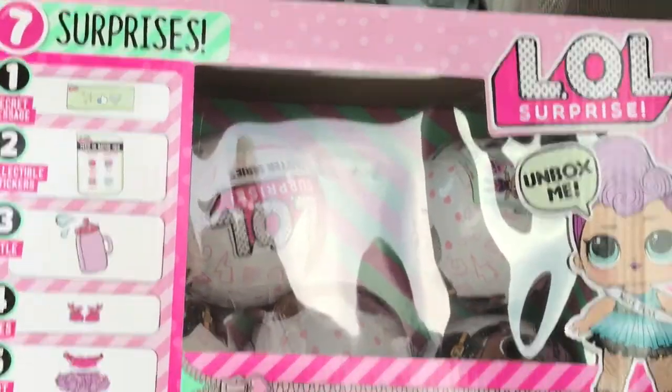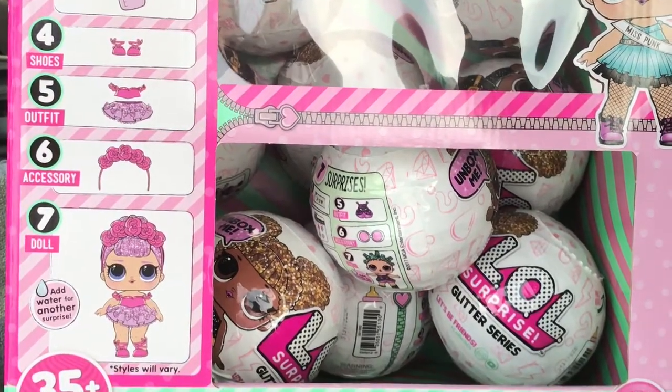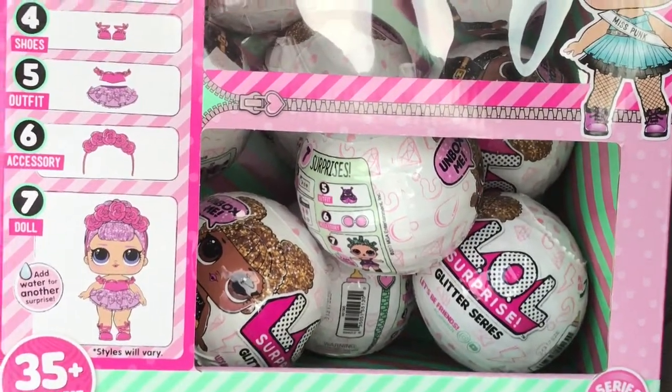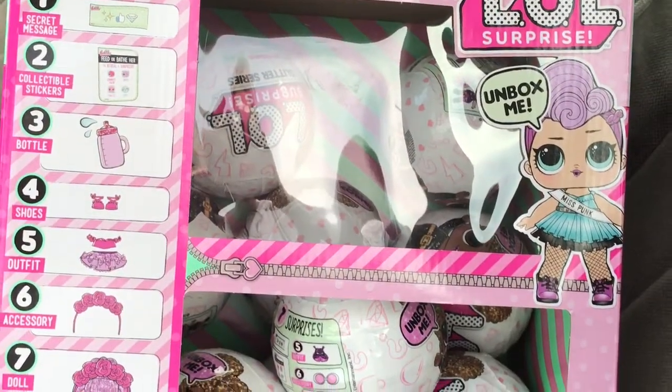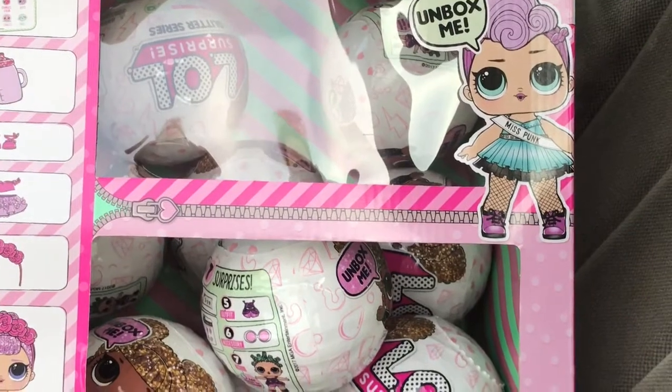Look at that, guys — I got them! There were ten of them. I had them put four aside and there were six out on the end cap, so I got ten total. I am so happy. These are gonna be so awesome to unbox.